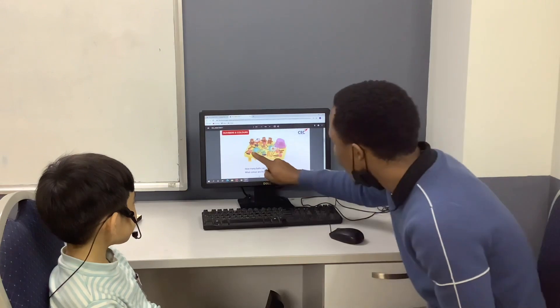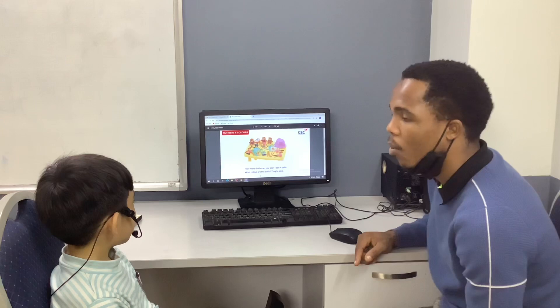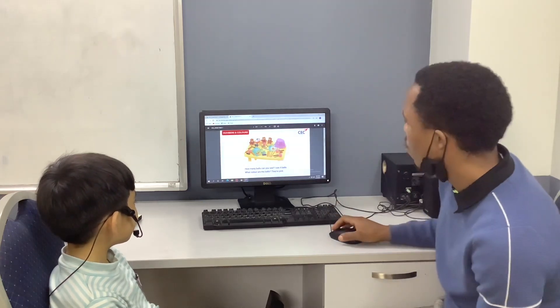Tell me, what color are the ducks? They are yellow. Yellow. Very good, good job.